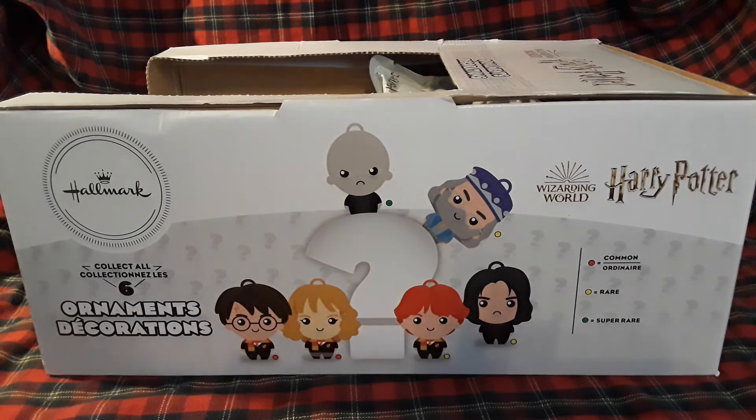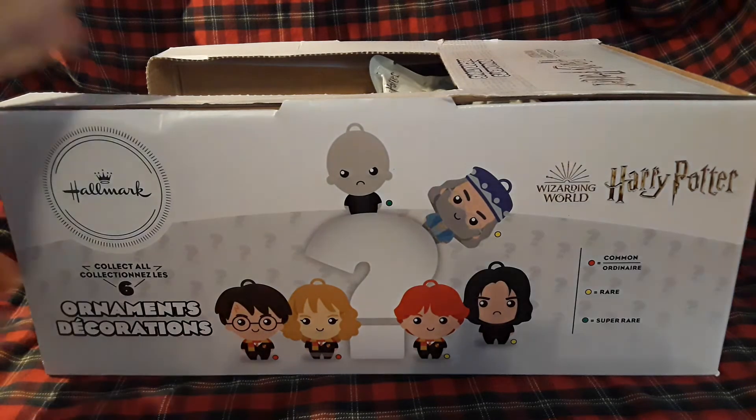Alright, so today we're gonna be unboxing some Hallmark Harry Potter ornaments. I got new lighting so hopefully it looks like the sun is out, because it's very cloudy — like snowstorms and whatever is going on. Let's get to it.